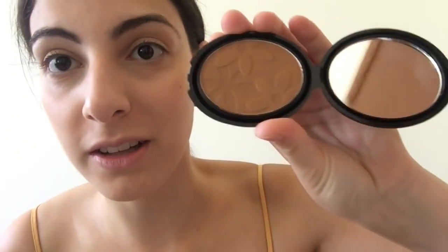Now let's move on to bronzer. It's really cute — it's got little flowers on it and a little mirror, which you know some high-end makeup brands don't even include in their compact. It is very orange though.